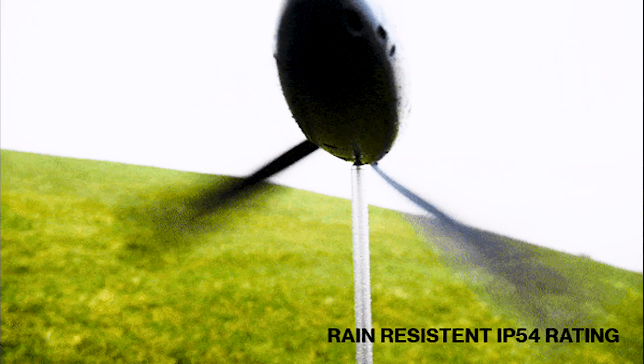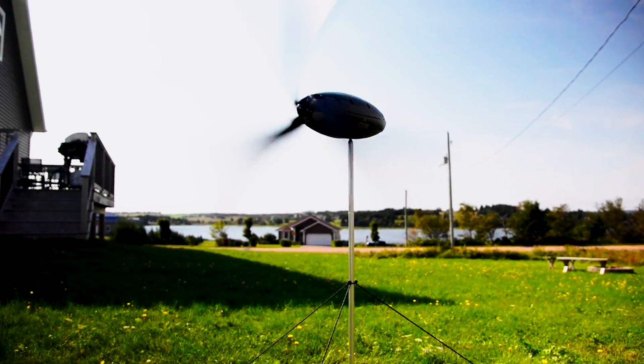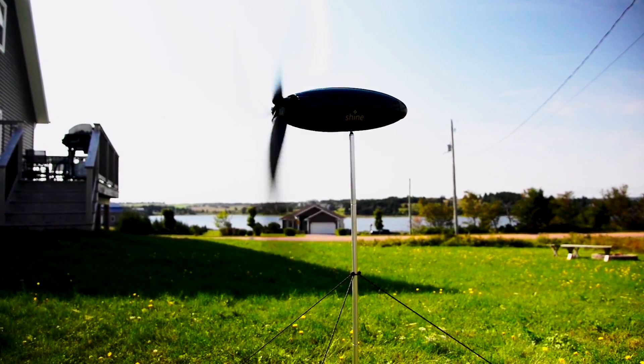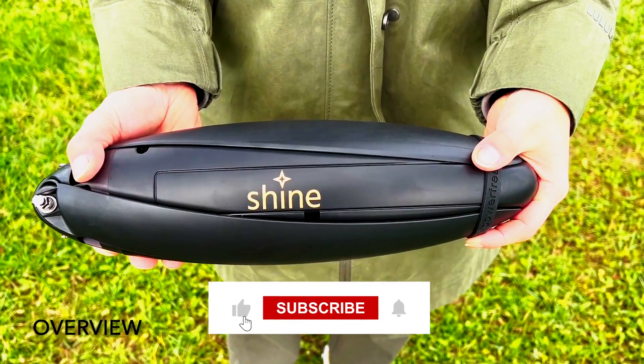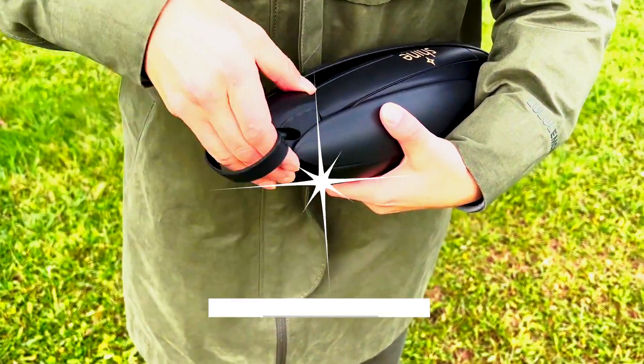In this video, we'll dive into the incredible features of Shine, exploring its compact design, rapid energy generation capabilities, and how it outshines traditional solar panels in reliability. Don't forget to like this video, hit that subscribe button, and join the conversation down in the comments.